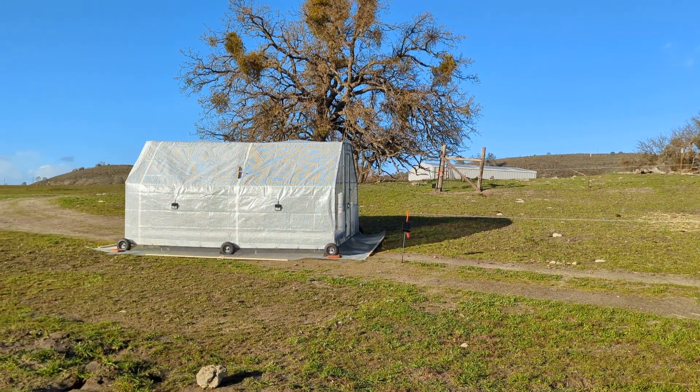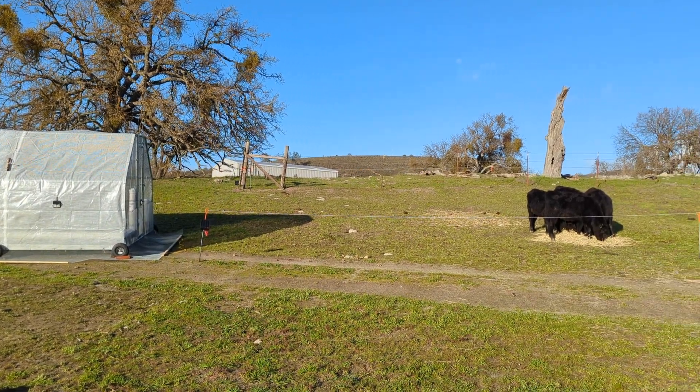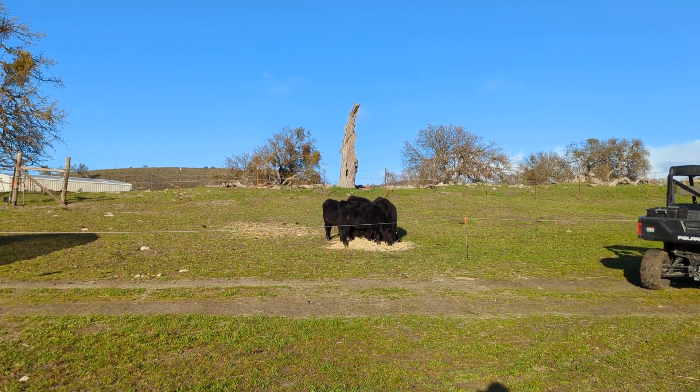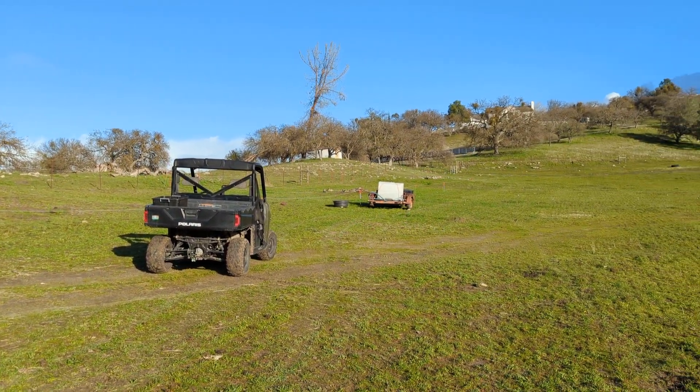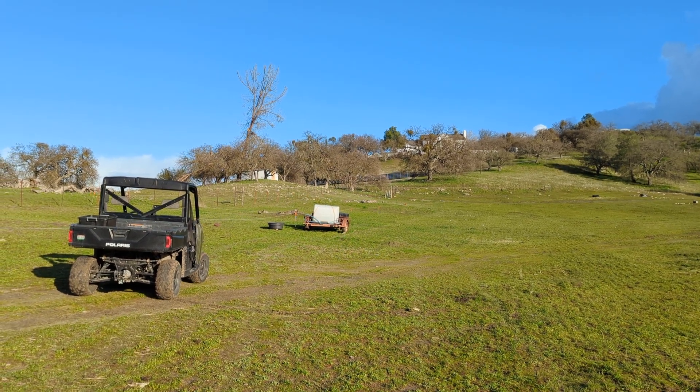Check it out. Mobile coop. C-3PO is in position to roll into paddock 1 after the cows leave paddock 1 and go into paddock 2. The tetanus trailer is all set up to provide water to paddock 1 and paddock 2.